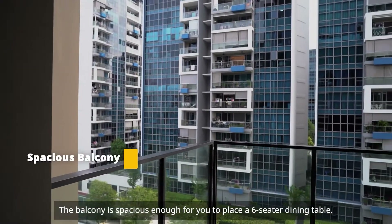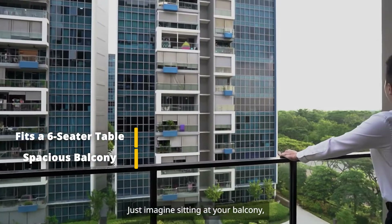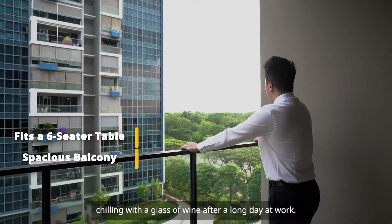The balcony is spacious enough for you to place a 6-seater dining table. Just imagine sitting at your balcony, chilling with a glass of wine after a long day of work.